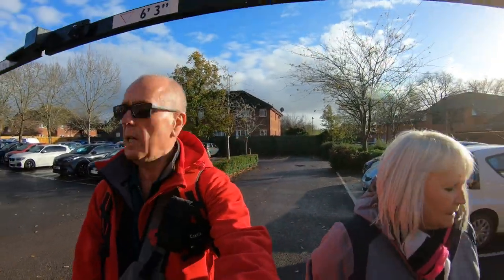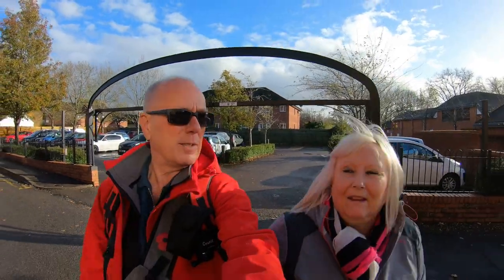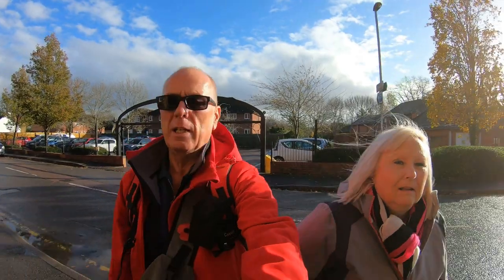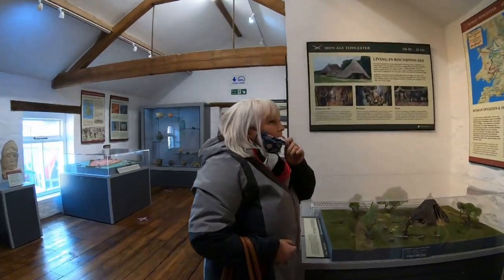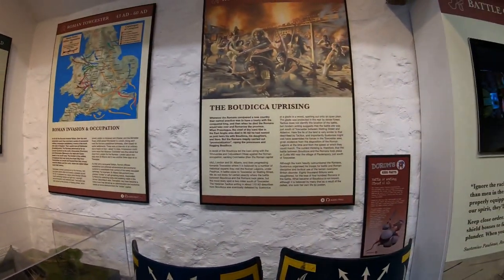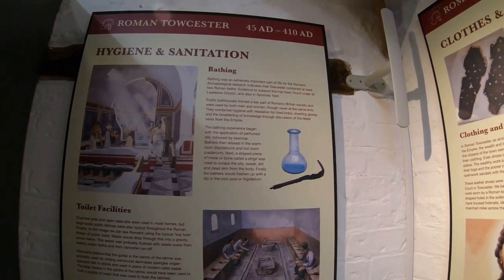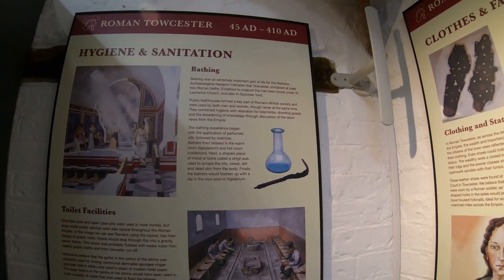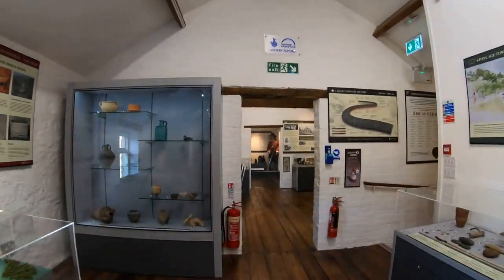We've come to Towcester and luckily the sun has come out. On the way here it was terrible - we were scraping for somewhere to go this afternoon, so we're going to wander around this little town and visit the museum. There we're studying the Boudica uprising, hygiene and sanitation during Roman times. Bathing was an extremely important part of life for the Romans. Archaeological research indicates Towcester contained at least two Roman baths.